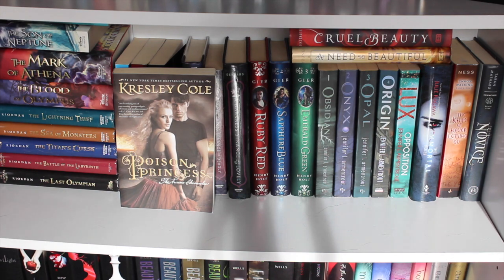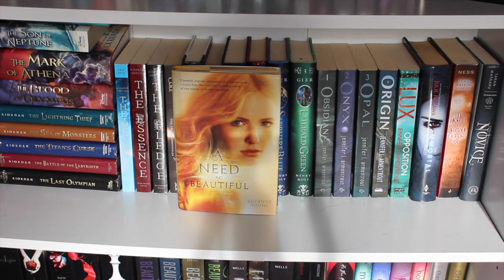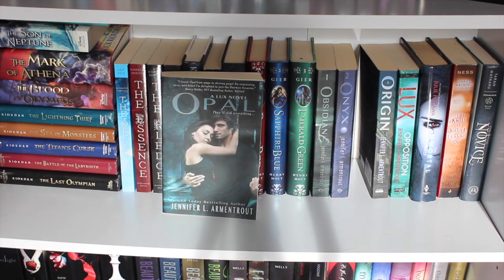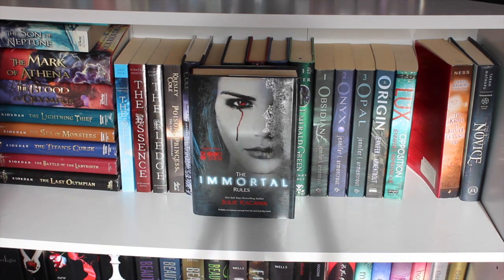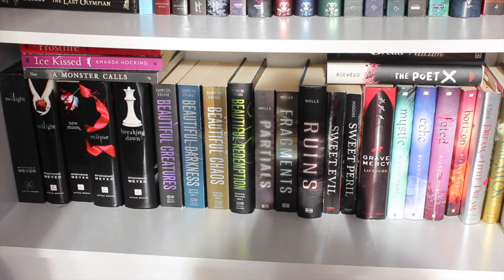Poison Princess by Kresley Cole, book two Endless Night. Something Strange and Deadly and A Darkness Strange and Lovely by Susan Dennard. The Winner's Curse by Marie Rutkoski — read it, thought it was just okay. Cruel Beauty by Rosamund Hodge. A Need So Beautiful by Suzanne Young. Ruby Red, Sapphire Blue, and Emerald Green by Kerstin Gier. The Lux series by Jennifer L. Armentrout: Obsidian, Onyx, Opal, Origin, and Opposition — only read the first three. The Immortal Rules by Julie Kagawa — been on my TBR forever, really determined to read it. The Knife of Never Letting Go by Patrick Ness. And The Novice by Taran Matharu, Summoner book one — haven't read it.